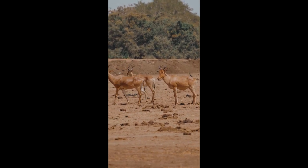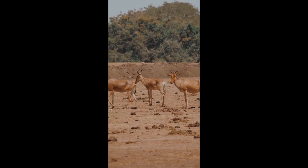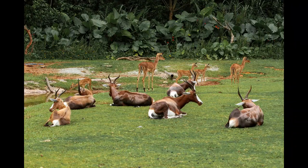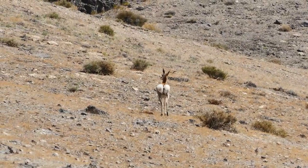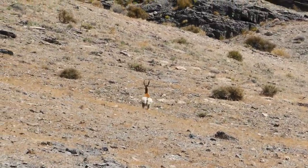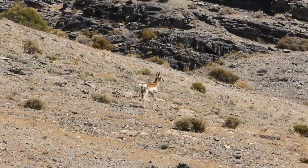The dik-dik, scientifically known as Madoqua, belongs to the Antilopinae subfamily, a group of small antelopes native to East and Southern Africa. Standing merely 30 to 40 centimeters tall at the shoulder and weighing between 3 to 6 kilograms, the dik-dik is one of the smallest ungulates in the world. Its diminutive size is complemented by large, expressive eyes framed by dark facial markings, giving it an appearance of perpetual alertness.